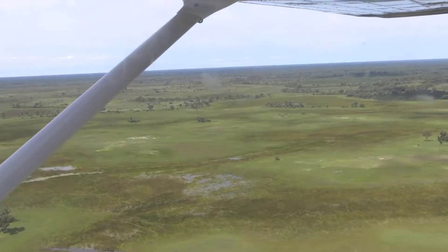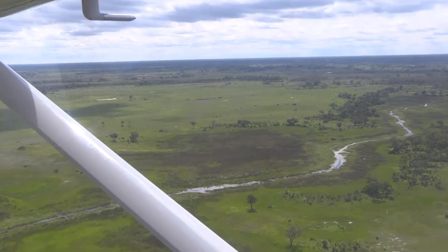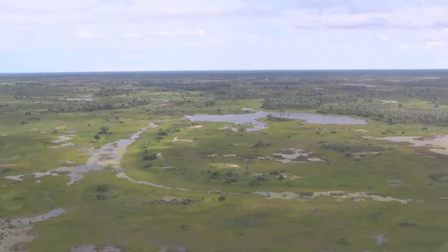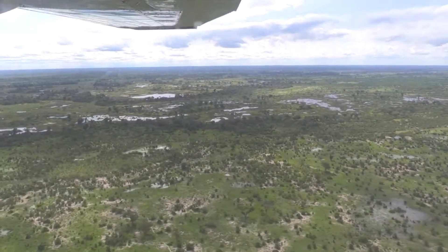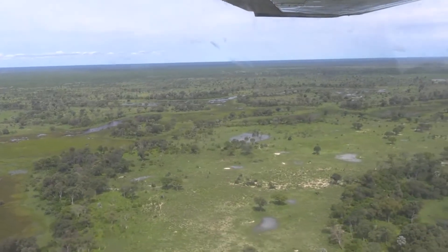The great thing with these little planes is that you are not flying too high and therefore can see a lot of details. Nevertheless, the elephants and hippos we saw appeared only as big as pinheads. The wideness is really impressive, even if the water mass is only coming later in the year, around May most likely.